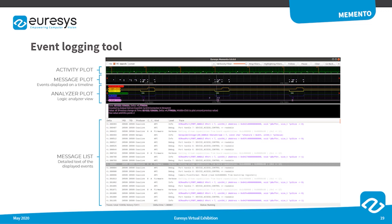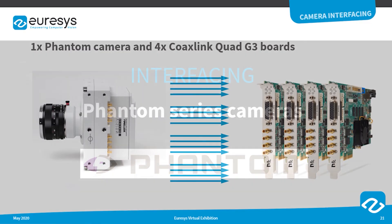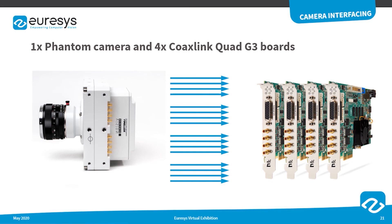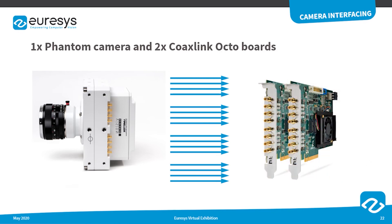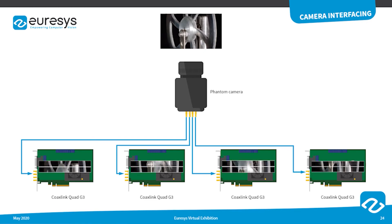Let's now explain the benefit of using CoaxLink frame grabbers to interface Phantom series cameras. As previously explained, Phantom cameras feature up to four banks of four CXP6 ports. To achieve the highest speed at the highest resolution, it is necessary to connect four CoaxLink Quad G3 boards to a single Phantom camera, or alternatively two CoaxLink Octo boards, which reduces the number of required PCI Express slots. To illustrate the data transfer, let's consider the situation where a Phantom camera is connected to four CoaxLink Quad G3 frame grabbers.